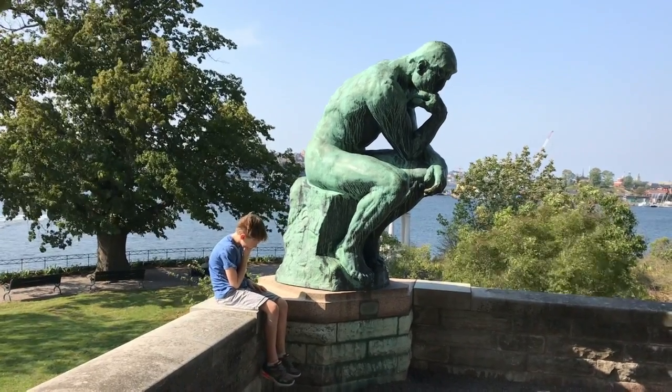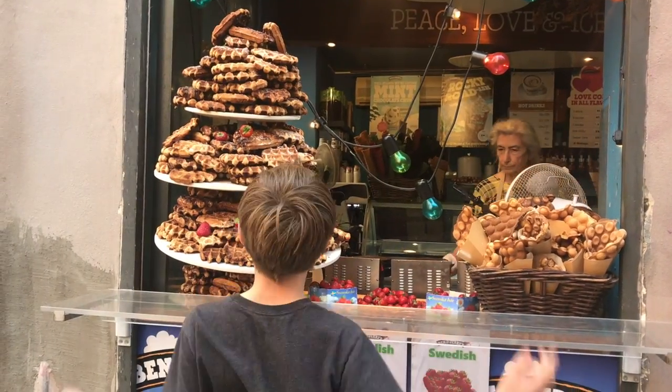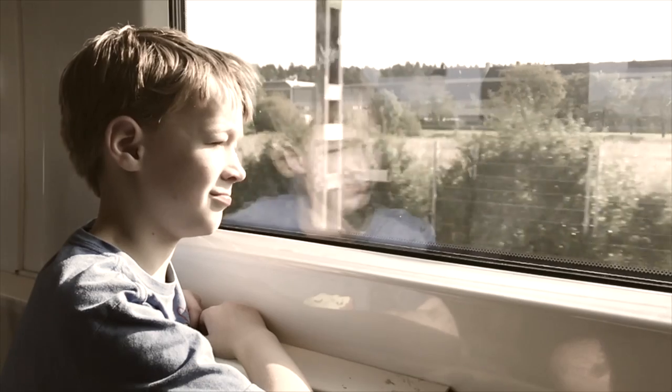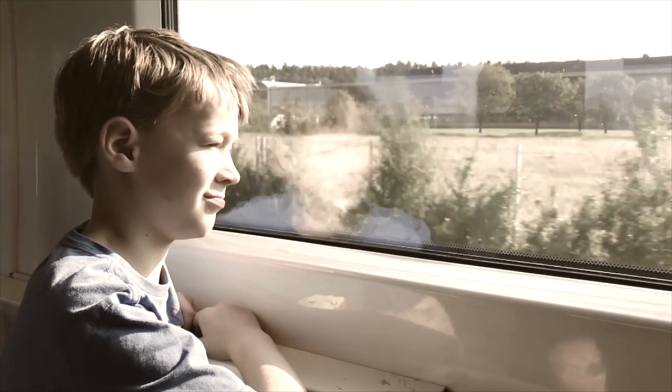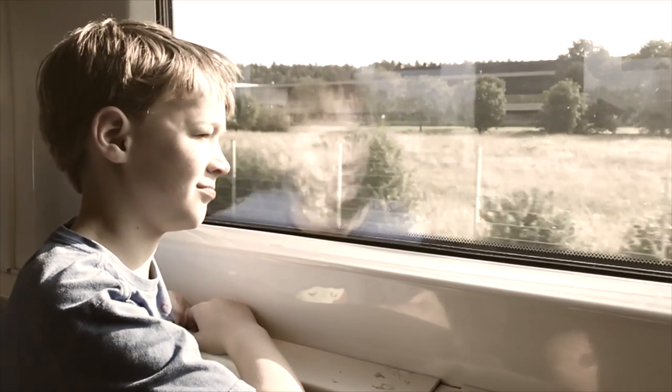Maybe it would be an awesome statue in a giant park. Perhaps we could get delicious food in the old town. Or check out the amazing architecture of the city. By the time the train gets to the city, the railway has gone deep underground.